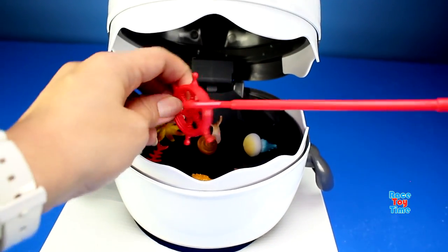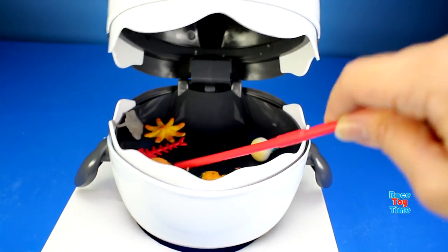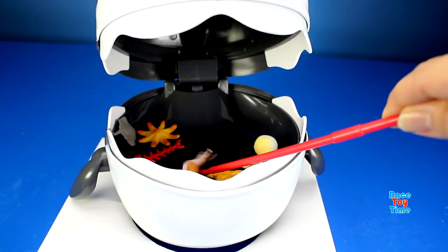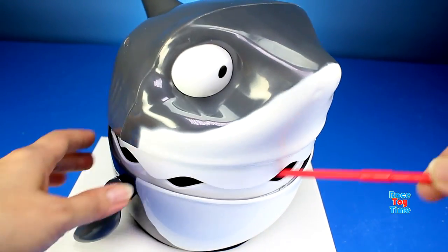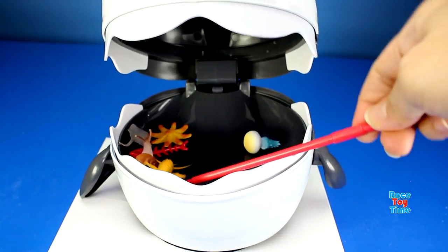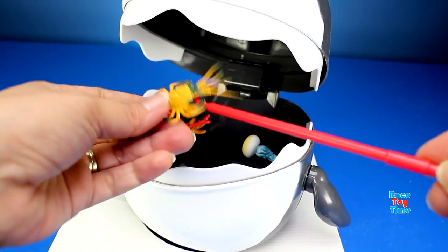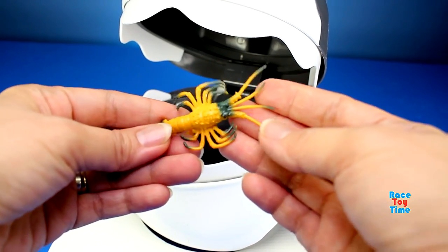Oh, we have a boat steering wheel — that's not a sea animal. That's not a sea animal. We have a spiny lobster.